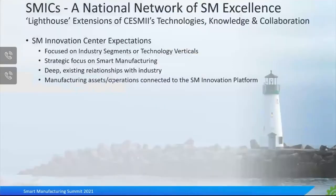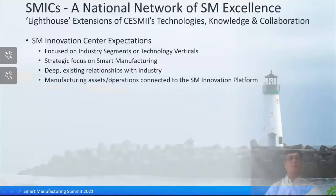The smart manufacturing innovation centers, or SMICs for short, are partners that SESME has partnered with that were already well-established in smart manufacturing with a deep focus on real-world solutions and already had deep relationships with industry. They also had great smart manufacturing assets that we can connect to our smart manufacturing innovation platform.